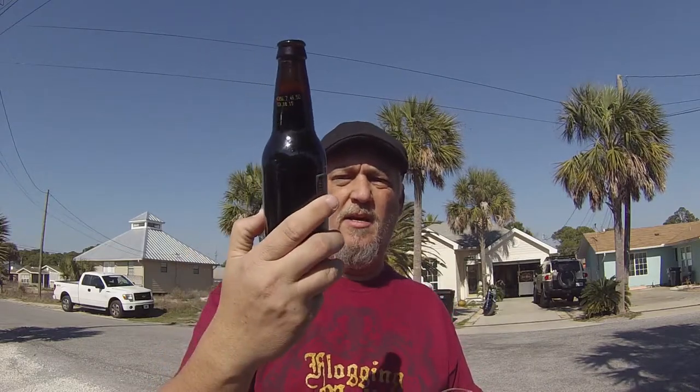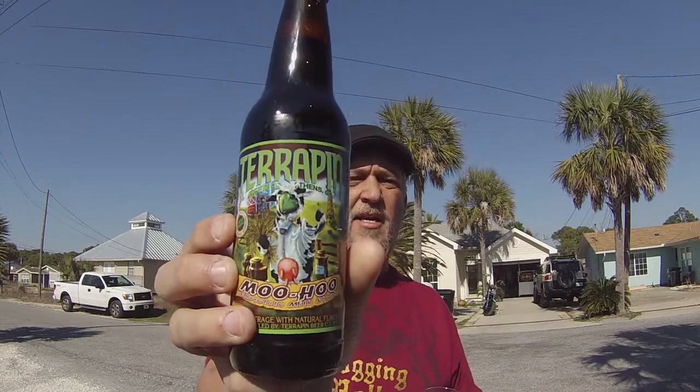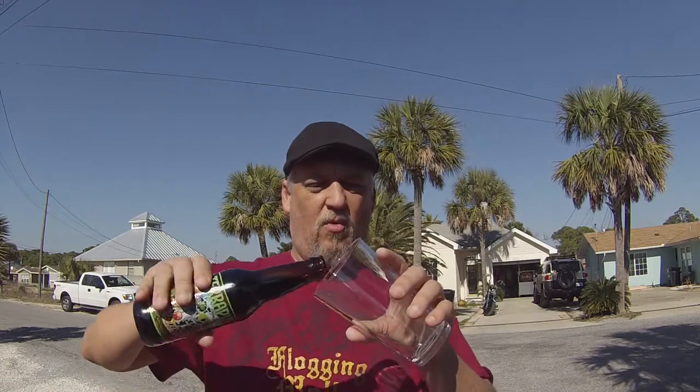Let's go ahead and pour this thing. Did I show the artwork by the way? Cool artwork. It's got a Terrapin in a cow outfit. And the drink-by date on the bottle is 3-18-15, so we're good to go.